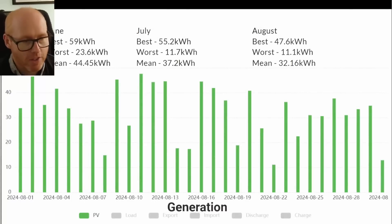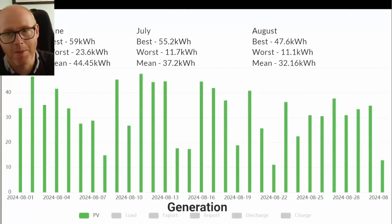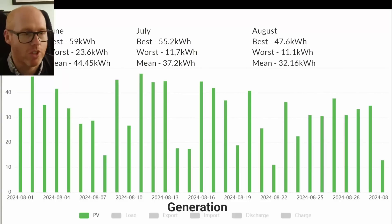Solar generation — this shows our day-by-day profile of generation throughout the month. The best was 47.6 kilowatt hours on around about the 10th of August, our worst was 11.1 — similar to July's worst day — and our mean average was 32.16 kilowatt hours.